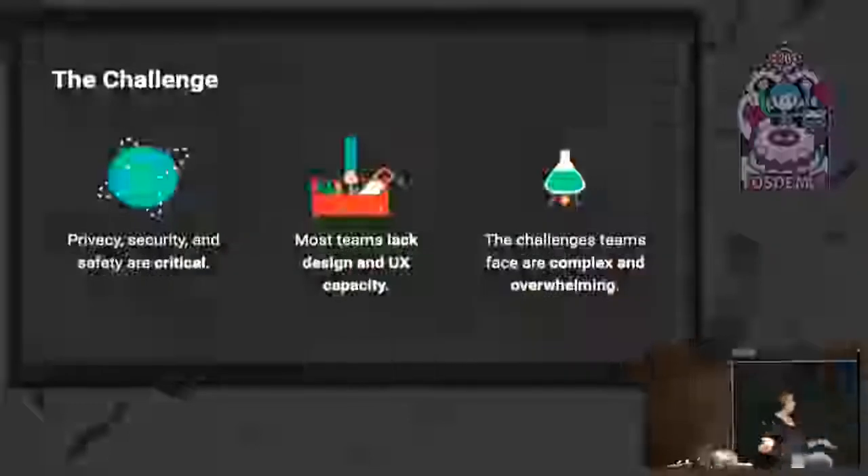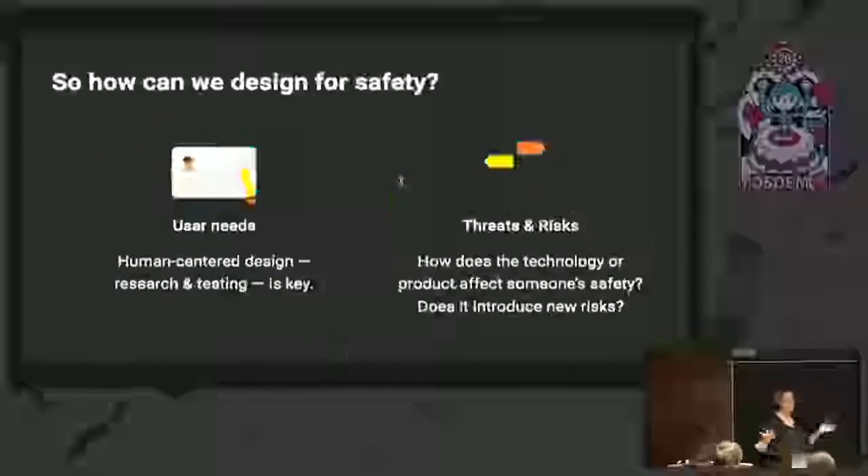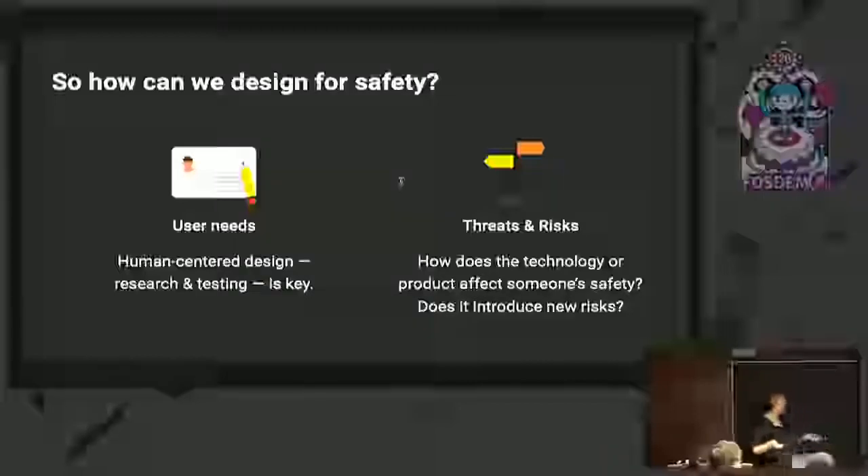The challenge, which probably all of you feel, is privacy and security and safety are critical. Most teams and open source projects lack UX design capacity, and the challenges are complex and overwhelming for developers, designers, and users alike. The goal is to try and solve those problems. How can we design for safety? We take a human-centered design approach, but we add a layer around threat modeling and risk. That comes from thinking about how the technology affects someone's safety and whether it's also potentially introducing new challenges.